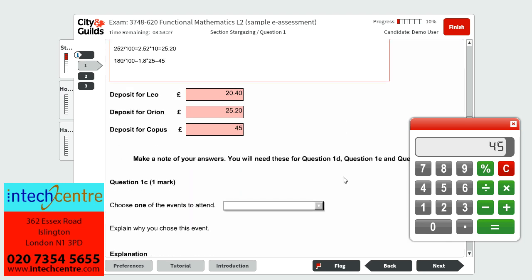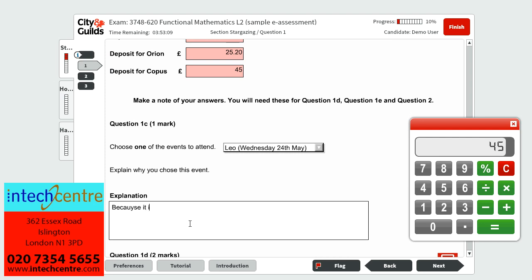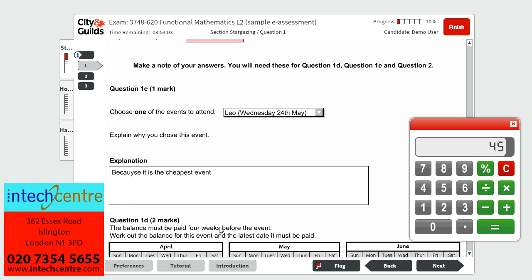Question 1C, which is worth 1 mark, tells us to choose one of the events to attend and explain why we chose it. Looking at the costs for all the events, it is clear to see that Leo's event is the cheapest. So I will pick Leo's event and my explanation will be that it is the cheapest event, which will give the 1 mark in the exam.